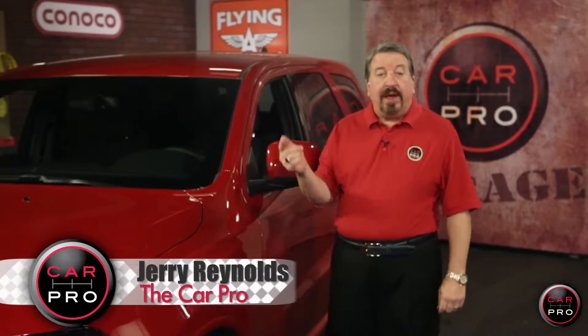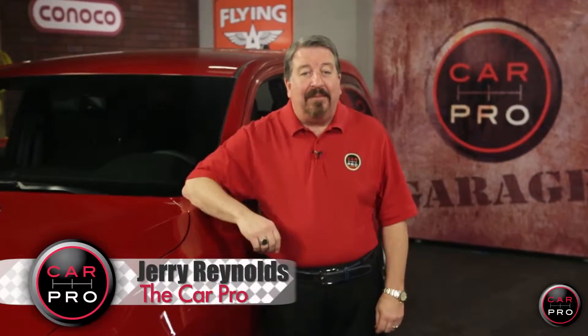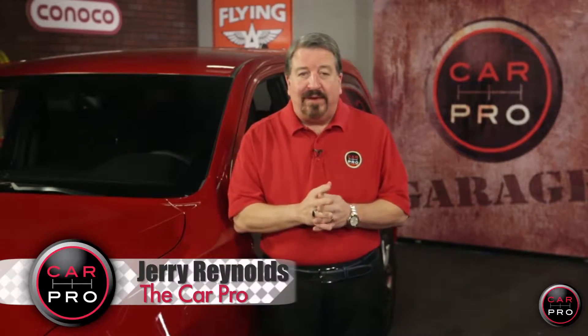Land Rovers headed from the open road into the outer limits. I'm Jerry Reynolds, the car pro, with your automotive news in 60 seconds.